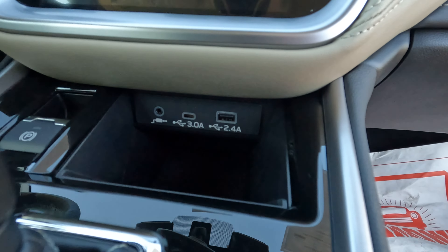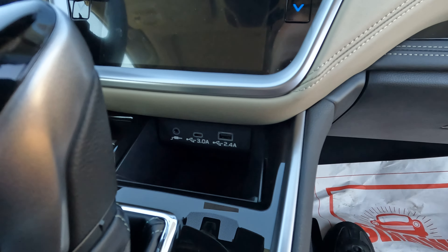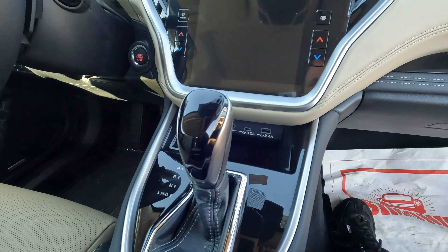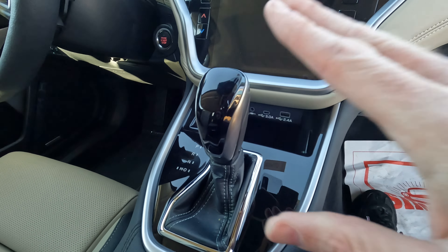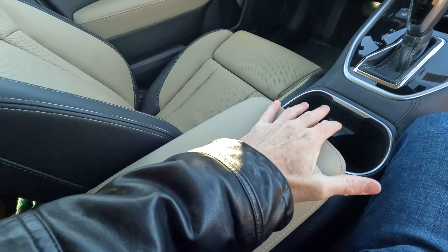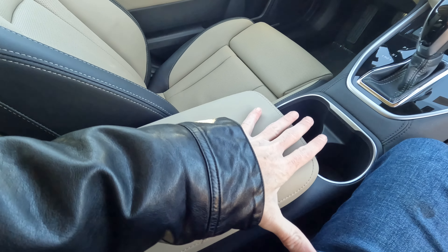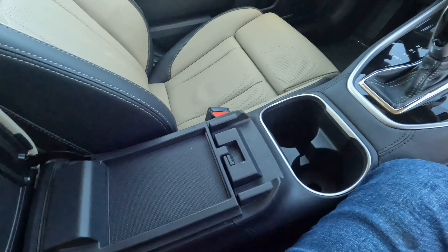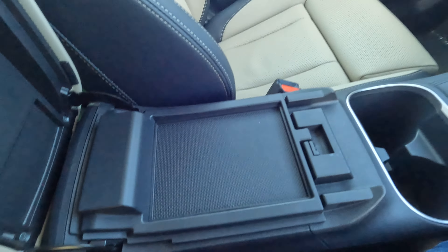There's also USB connectivity right here and some storage space as well. Power parking brake — and good news for those not crazy about the CVT: at least it's not a push-button shifter. There are your cup holders, and I do like the fact that the lid for the console, which doubles as an armrest, is fairly high up compared to what we see in some other vehicles.